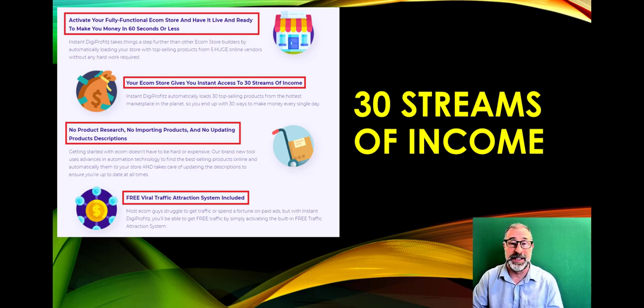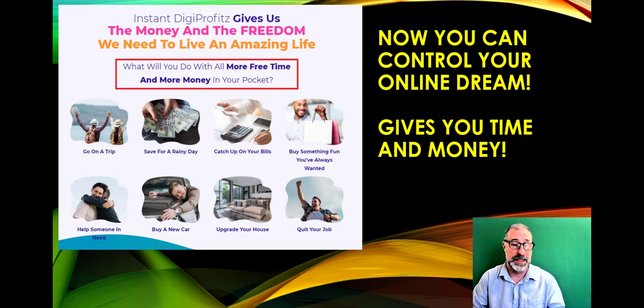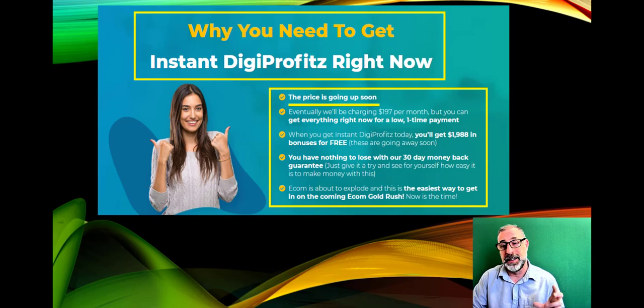There's no buying of stock, no inventory, no market research, no building of sites — it all works in 60 seconds or less. Get hot buyers with the free traffic included, choose from multiple designs, and all products are proven to sell. You could get paid in minutes. There's a 30-day money-back guarantee, but this one-time fee is only for a very limited period before it reverts to a monthly fee.